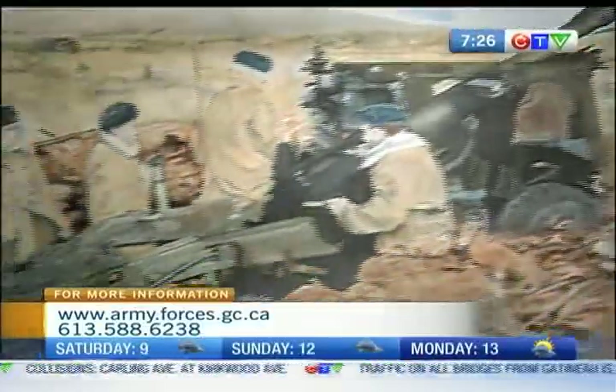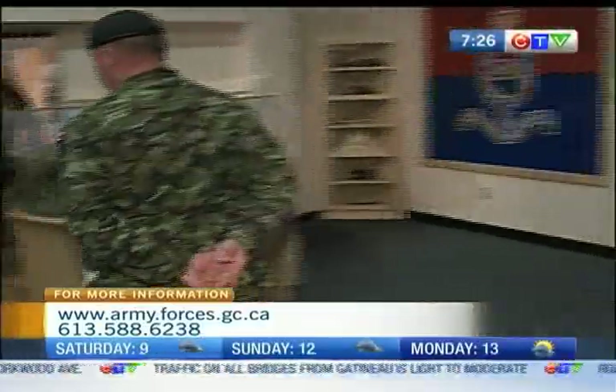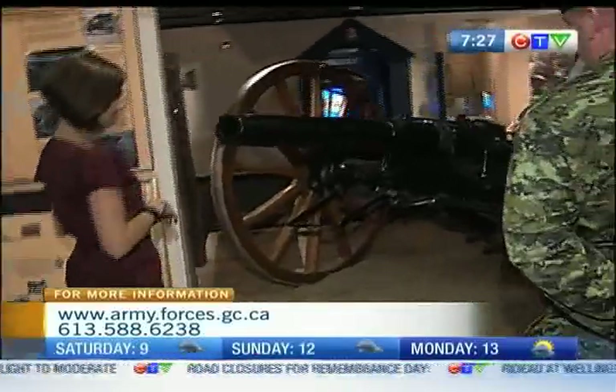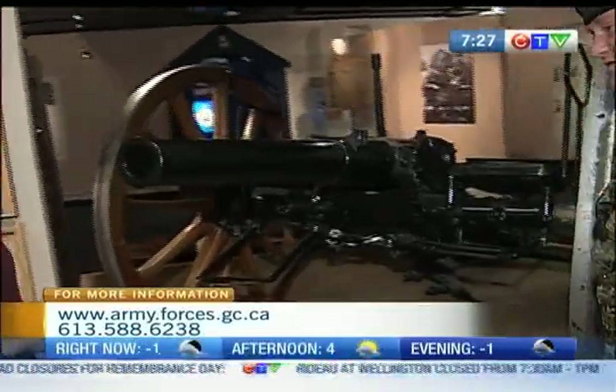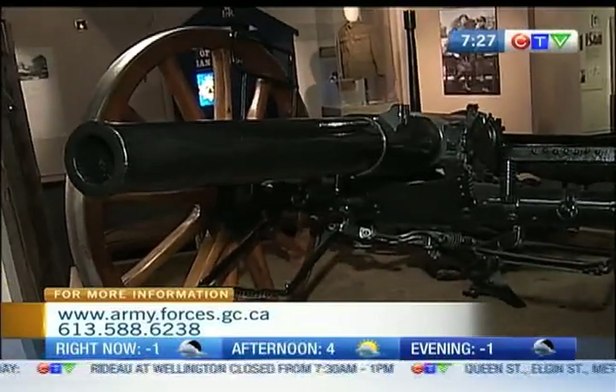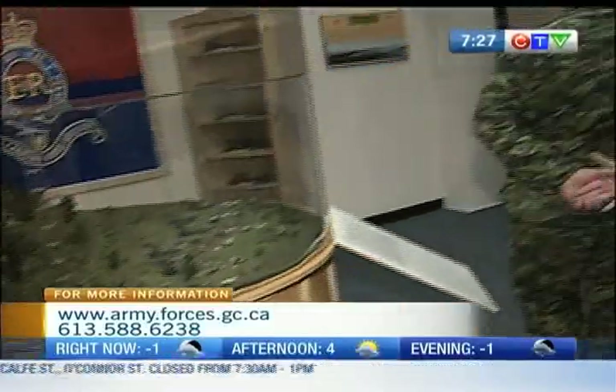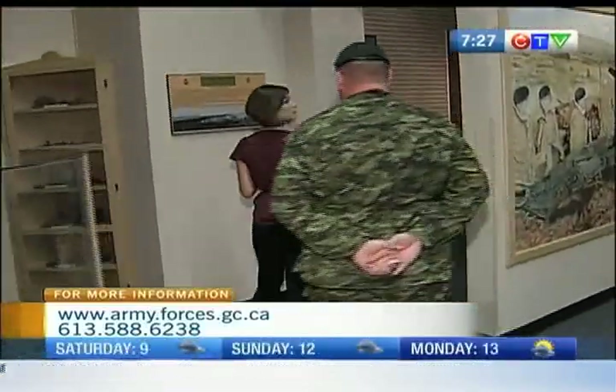Well, the big gun here — this is the 12-pounder. It was in service from 1897. It replaced the 6-pounder gun. You've got a large collection — how many years has this been collected over? We're probably looking at over 50 years.